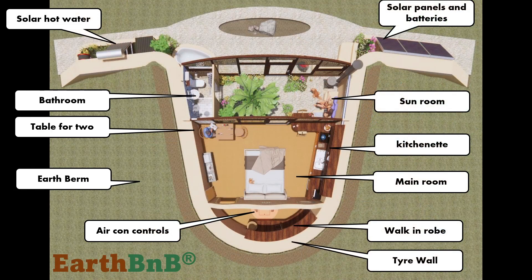This is an Earthship so it's fully self-sufficient in power, water and sewage treatment, and you can of course grow bananas with the grey water from your shower. This building is ideal to go off grid, or if the grid is nearby you can export energy and earn some passive income and make the grid greener.